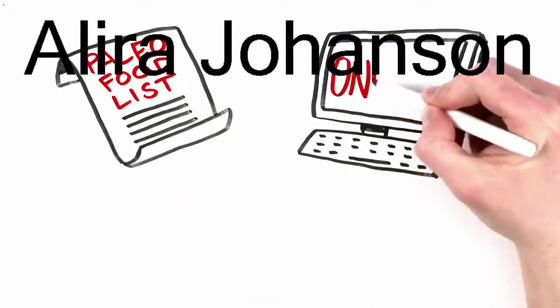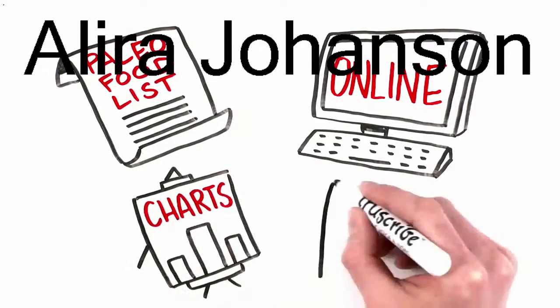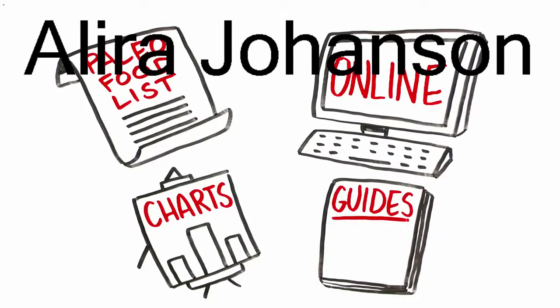You'll also get immediate access to convenient references like a comprehensive Paleo food list, your best online resources, and all sorts of helpful charts and guides to make your journey to wellness easy.